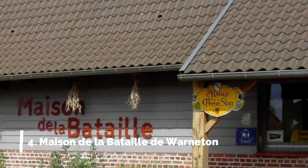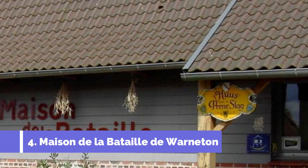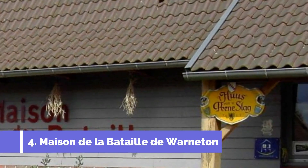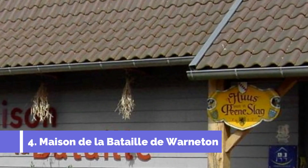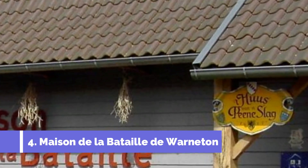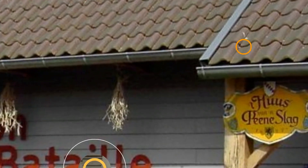Number 4: Maison de la Bataille de Warniton. The Maison de la Bataille de Warniton, located in Camine, Belgium, is one of the top attractions in the area. This historic site offers tourists a unique opportunity to learn about the Battle of Warniton, which took place during World War I. The museum houses a diverse collection of artifacts, including weapons, uniforms, photographs, and personal belongings of soldiers who participated in the battle.